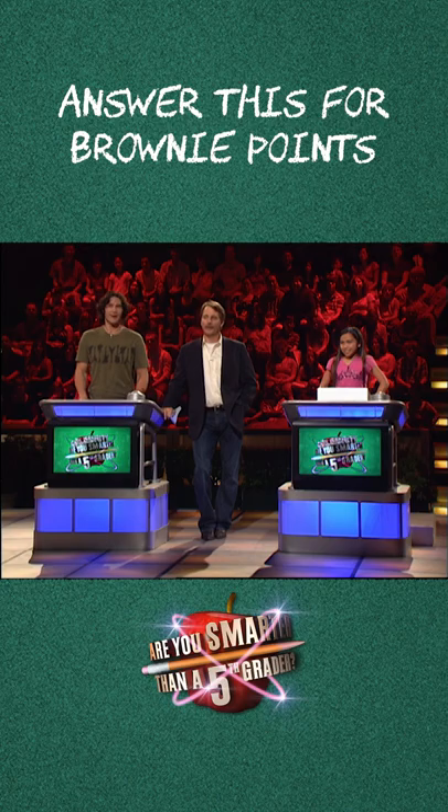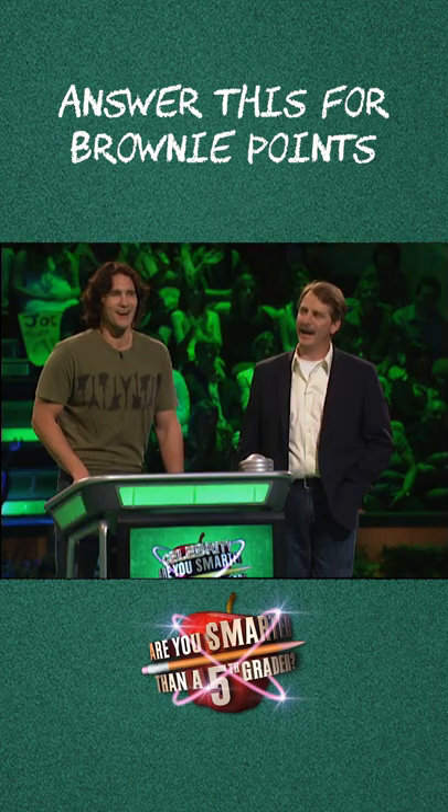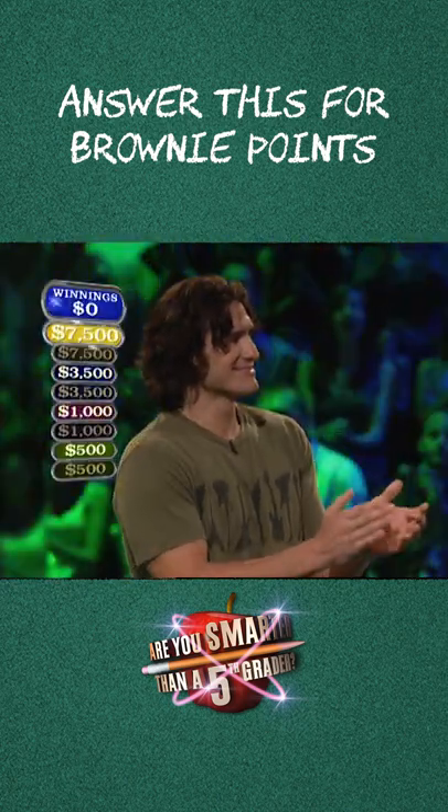Got some smart people at the podium. The correct answer is 96. You got $7,500 for that.